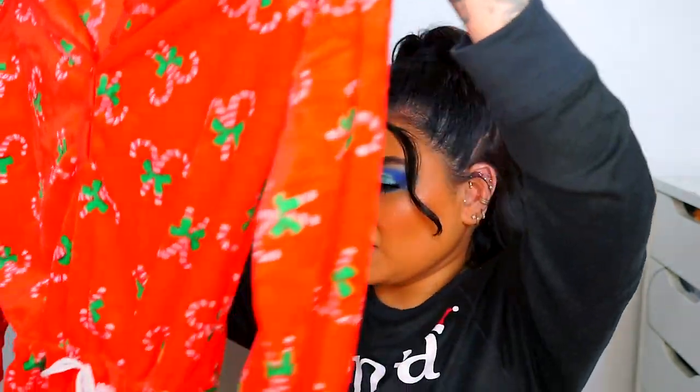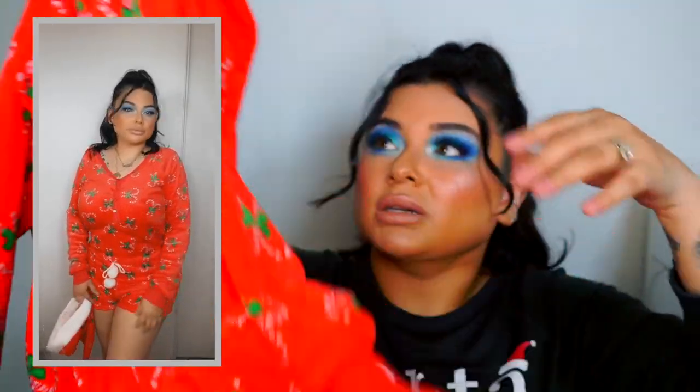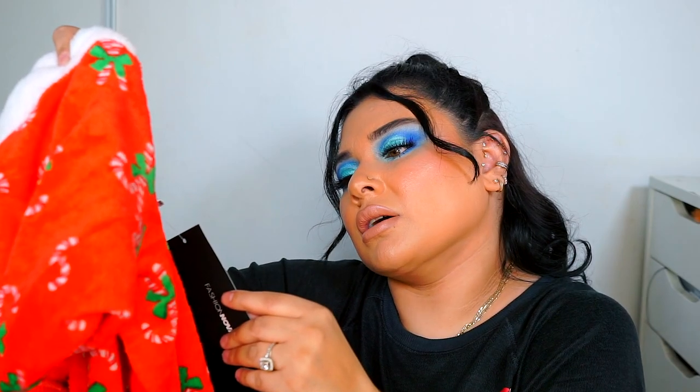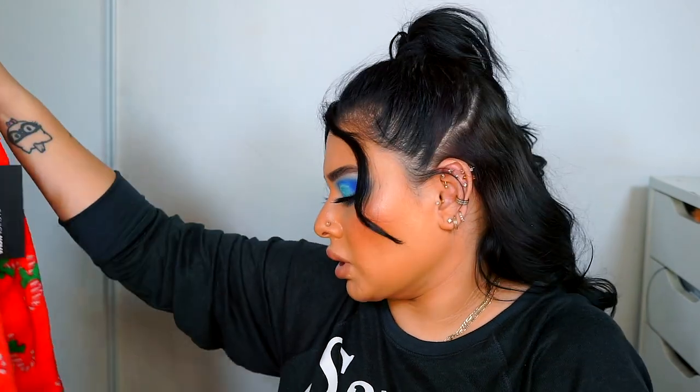I also got this one — super cute because it comes with a Santa hat! I didn't even notice that at first. It's a one-piece short set, and it comes with the little Santa hat. Since I had my hair up I couldn't fit the hat very well, but just imagine waking up Christmas morning and being like, 'Take me, I'm Santa!' This one is called 'Christmas Love Plush PJ Romper.'